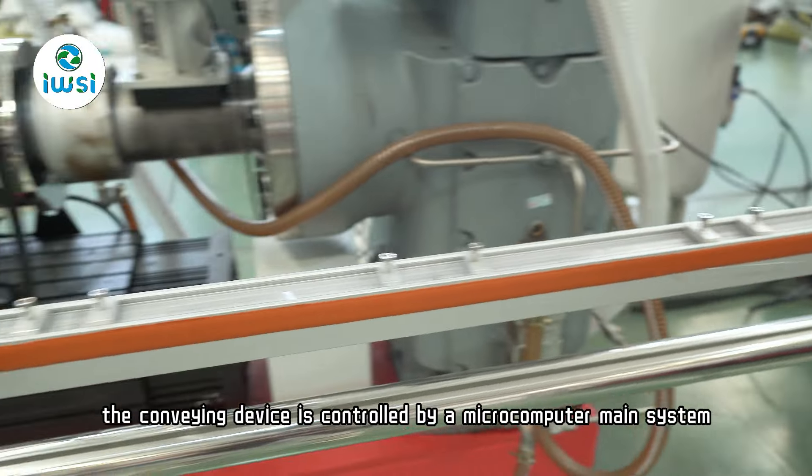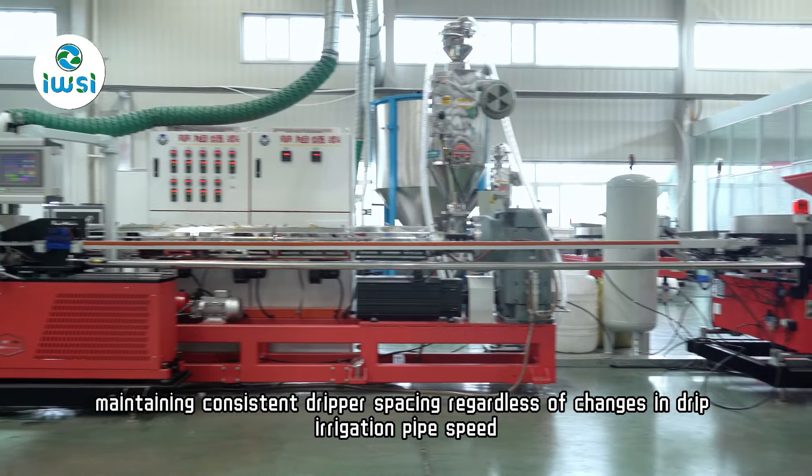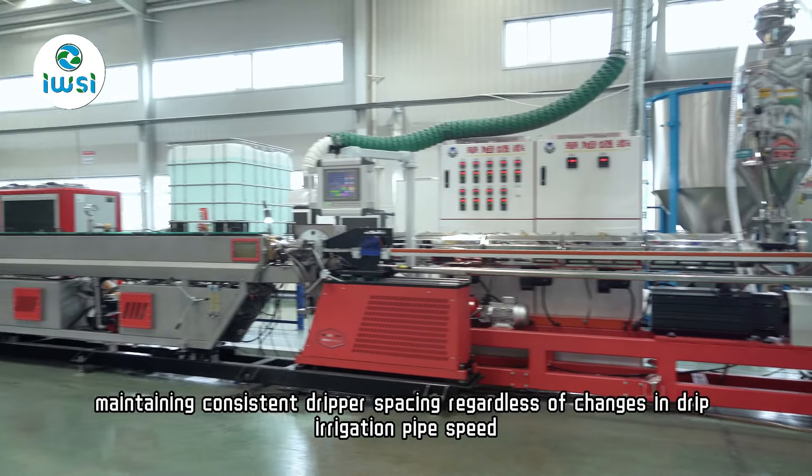Additionally, the conveying device is controlled by a microcomputer main system, maintaining consistent dripper spacing regardless of changes in drip irrigation pipe speed.